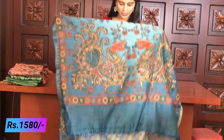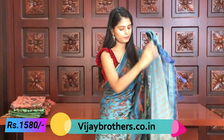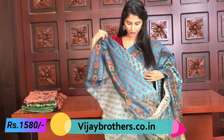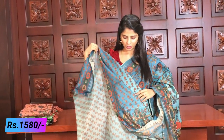The pallu features peacocks throughout. The blouse has flower vases printed on it - florals on the blouse. The blouse is double shaded - light and dark double shaded with nice borders. Same price - 1580 rupees.